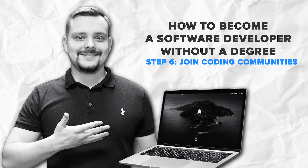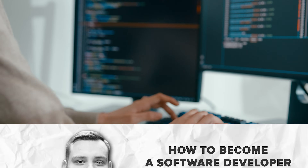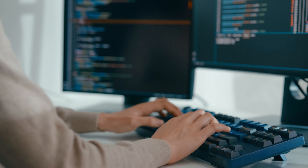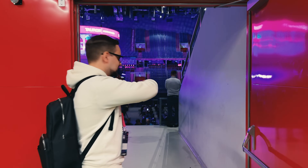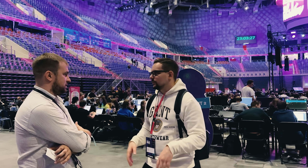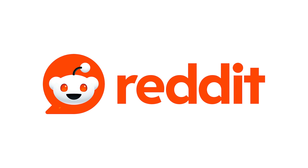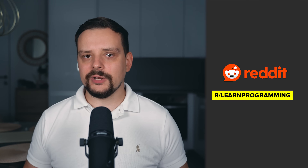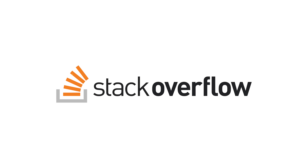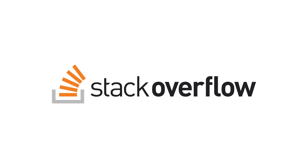Step 6: Join coding communities. Coding can sometimes feel like a lonely journey, especially if you are learning on your own. But you don't have to do it alone. There are so many coding communities online where you can ask questions, get feedback, and connect with other developers. Reddit has several subreddits like r/learnprogramming or r/webdev where beginners can ask questions. Stack Overflow is the go-to for coding-related questions — just type in your question, and chances are someone has already asked it.